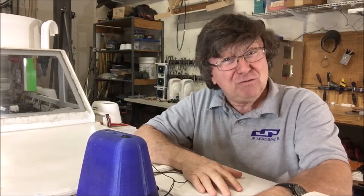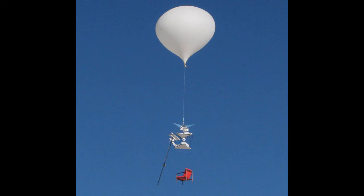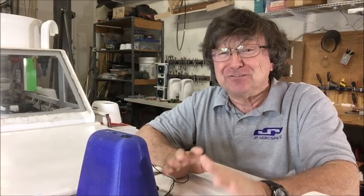Extreme furniture? When alien armchairs attack? Movers gone wild? Nope. This is a full-size chair at the edge of space hanging beneath a gigantic weather balloon. Okay, that sounds even stranger than alien armchairs.